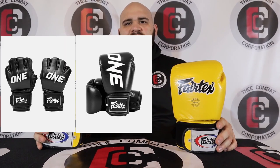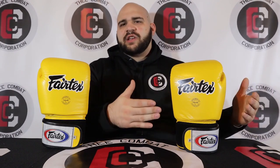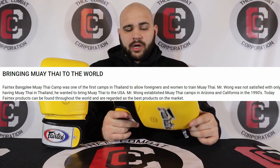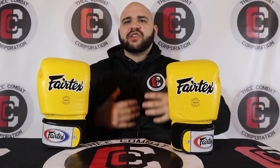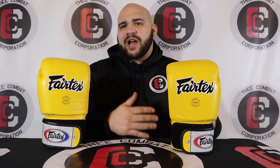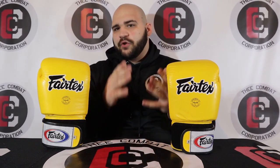Fairtex has outfitted organizations like WEC, Elite XC, Strikeforce back in the day, and they now make everything for ONE FC. So if you see any MMA, Muay Thai, or kickboxing gloves through ONE FC, Fairtex outfits them. They're especially huge in Thailand and Asia, but you also see a lot of people in the States using these gloves in various colorways. They also have an open mesh palm breathable version. They are an overall great glove and definitely the staple of Muay Thai in general.